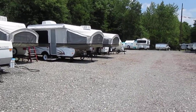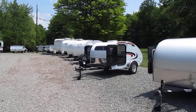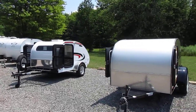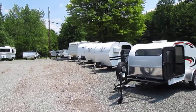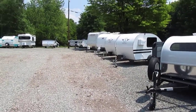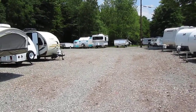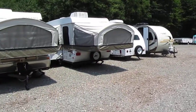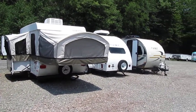Most of the units on our lot are equipped with air conditioning, furnace, refrigerator, microwave, and more. Most range in length from 8 to 23 feet, and all are carefully selected to meet certain criteria in tow weight, tongue weight, equipment, and cost. Almost every camper we stock is also certified green to help minimize the carbon footprint from the unit's production.